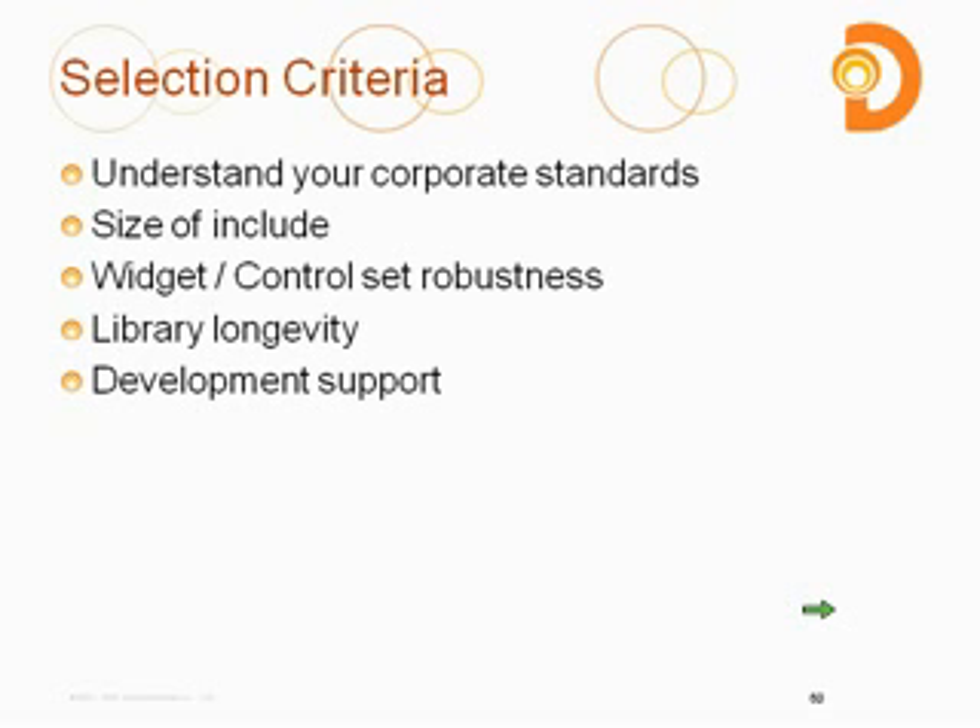If you want to go with corporate standards but also like to write more of your own code, one thing to mention about jQuery is that it has plug-ins — it's the only library that has plug-ins. You can write your own plug-ins that connect into the jQuery code, and there are a lot of other people writing plug-ins themselves, so you have a wealth of plug-ins you could grab from others to extend jQuery's functionality.